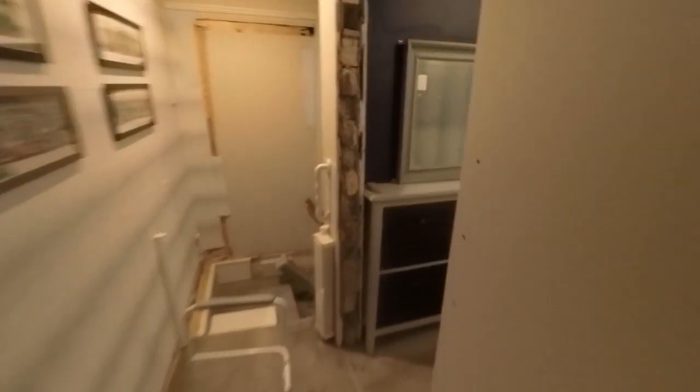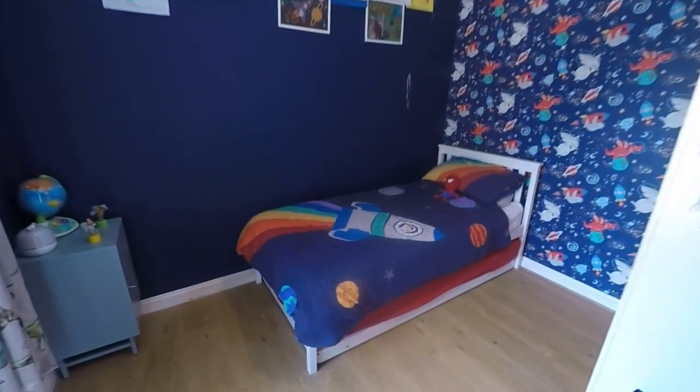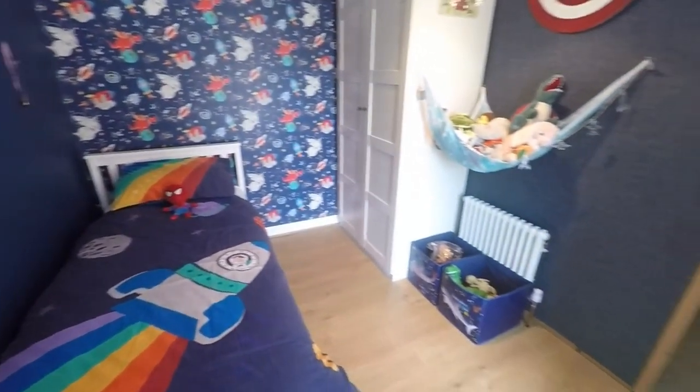Coming back through here we have another bedroom. This one is another double — currently set up with a single bed but you can fit a double in here.